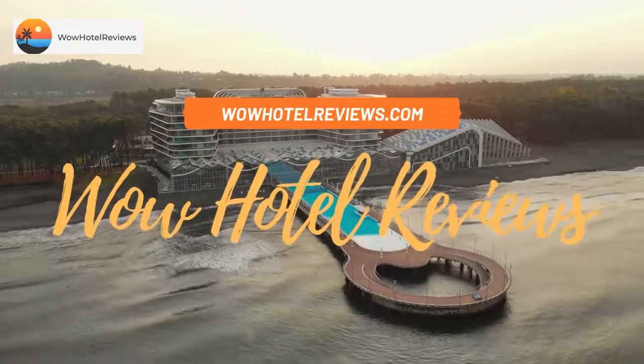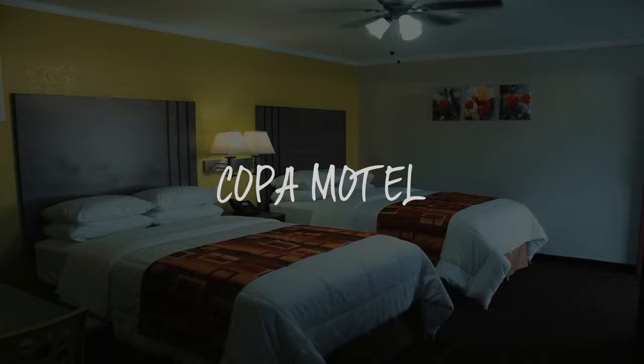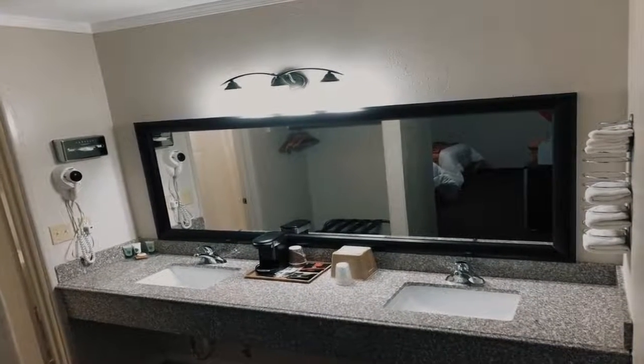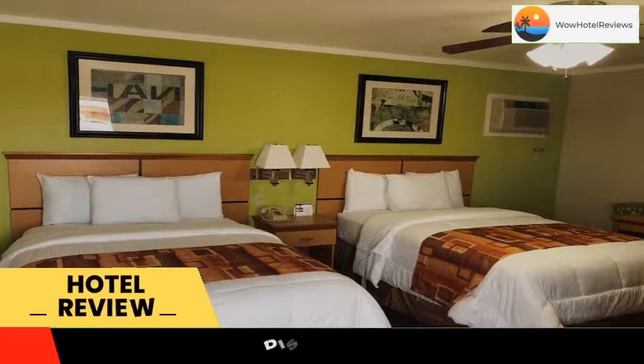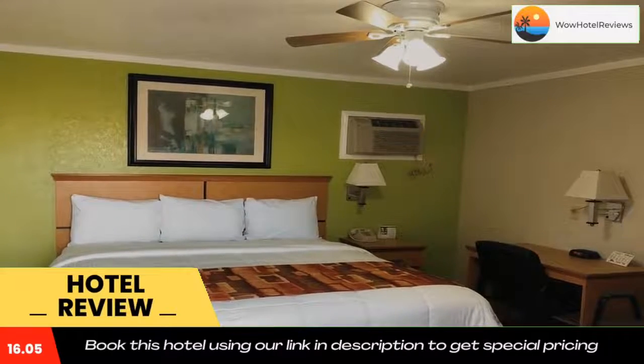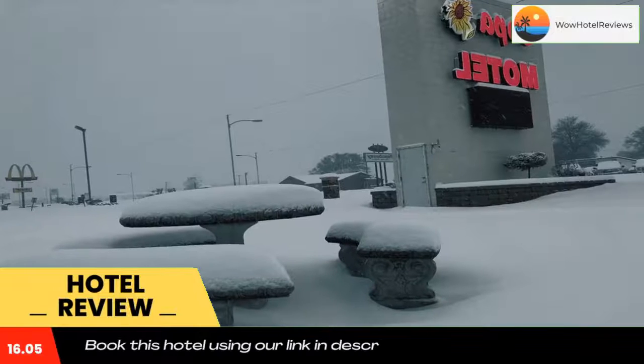Hello guys, welcome to Wow Hotel Reviews. Today I am reviewing Copper Motel, a one-star hotel. Please use our Booking.com link in the description to book the hotel and get special pricing. Some of the most popular facilities are a swimming pool and a tea and coffee maker in all rooms, featuring a garden and views of the garden.